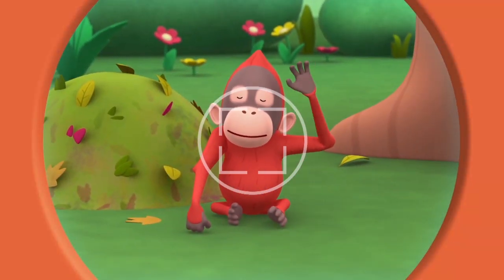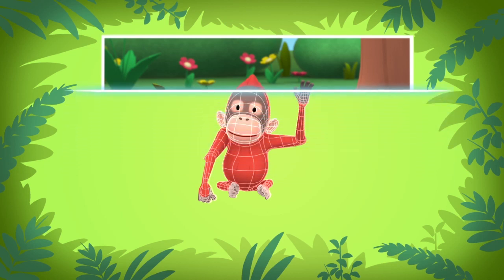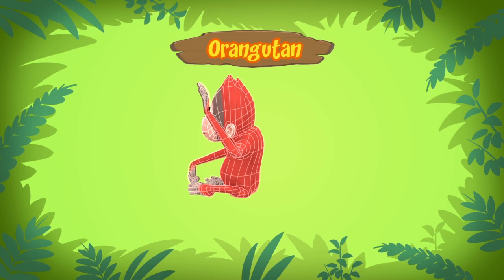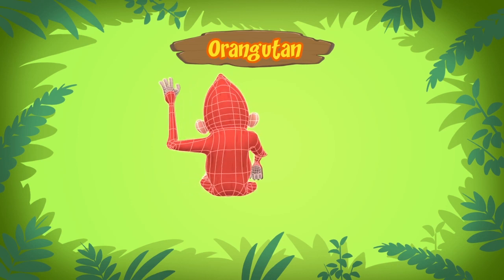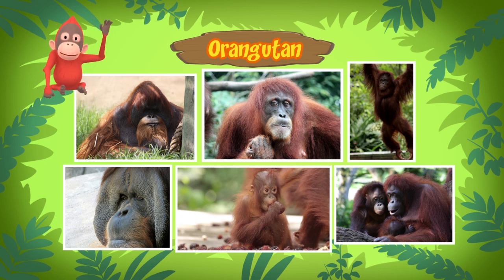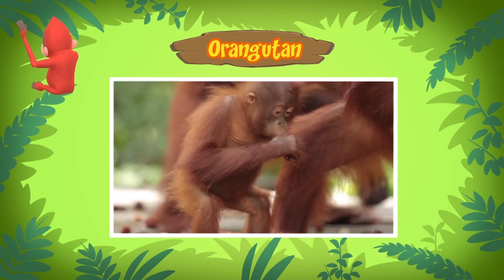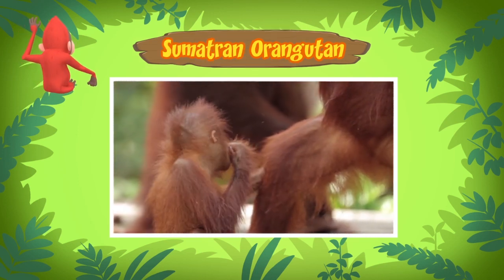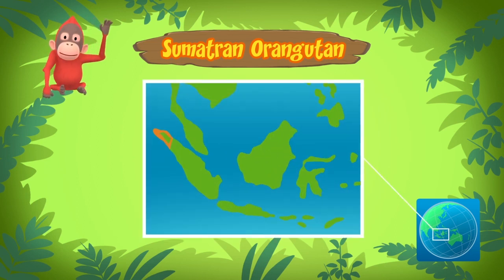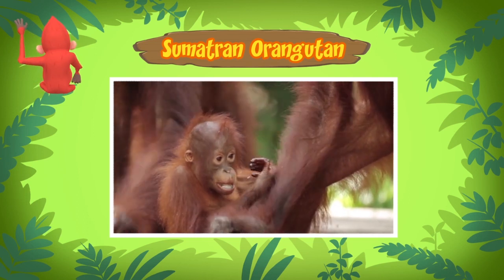The computer is almost done — there it is, it's an orangutan! An orangutan — what a strange name. Orangutan means 'person of the forest.' There are two types of orangutans, and the one you found is a Sumatran orangutan. It comes from the island of Sumatra in western Indonesia.